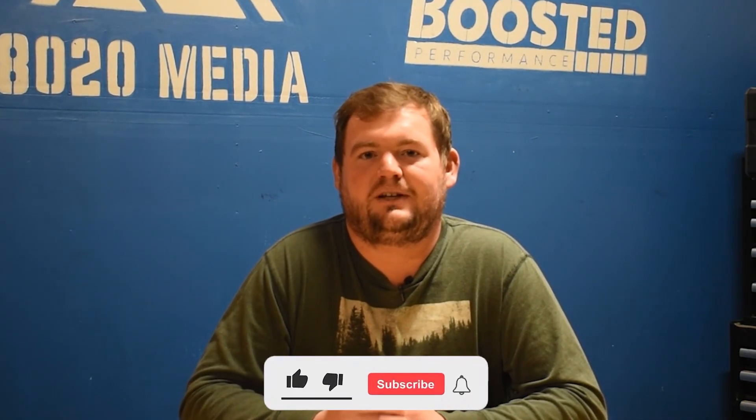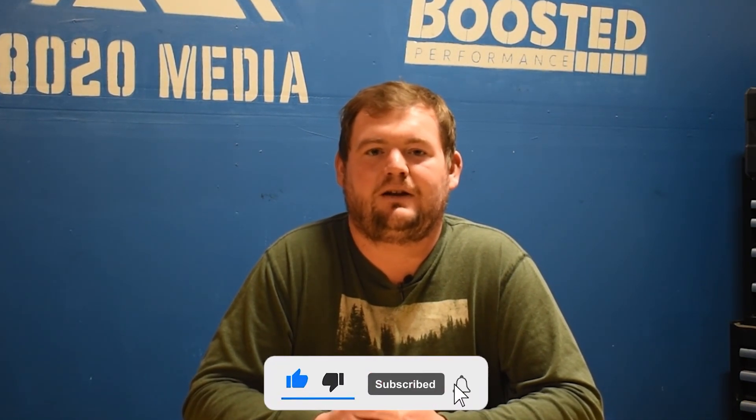Anyway, guys, that wraps up our video for today. If you appreciated the content, please hit that like button, subscribe to the channel, and stay tuned for more in the future. Thanks everyone.